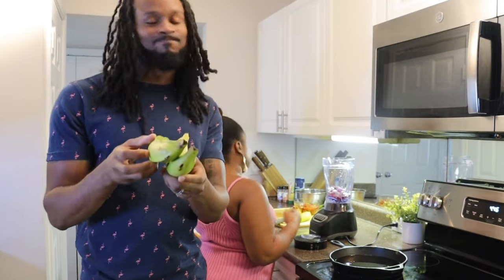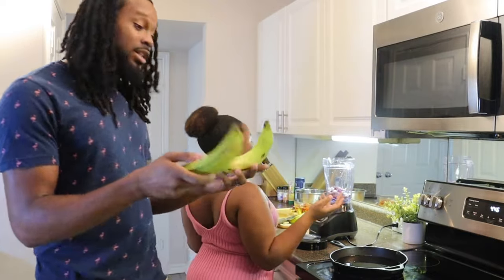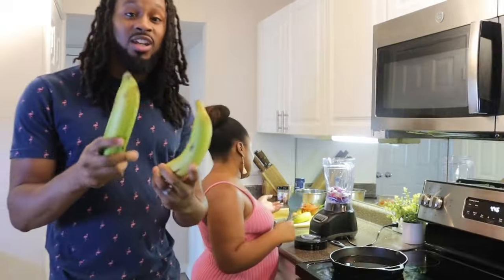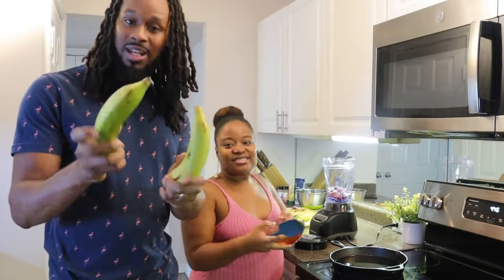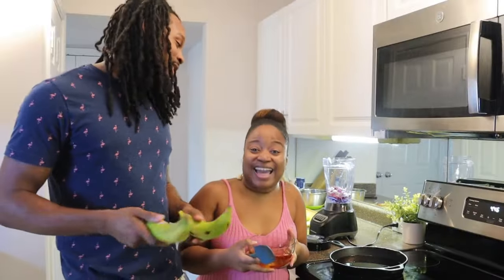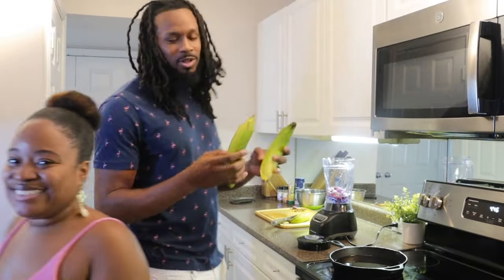I thought if you let them sit for three days they'd turn nice and yellow, right? But that's not what happens. These things stay green, then they get darker green, and then they start turning the color they need to — bananas go yellow to brown, but plantains go green to dark green to black. And yeah, we've got the GMOs — but let's not get into that.